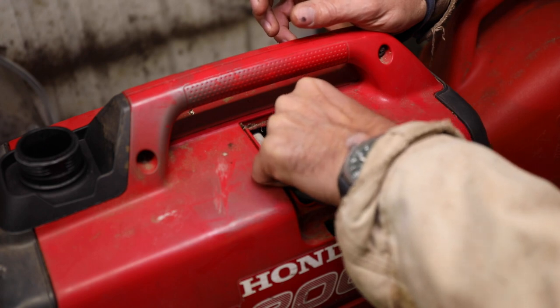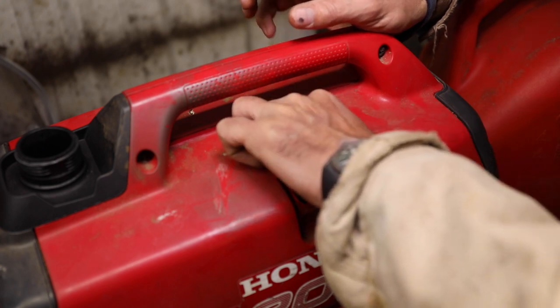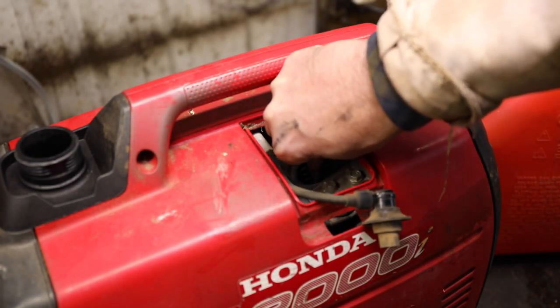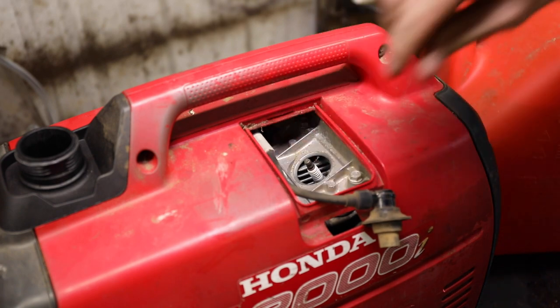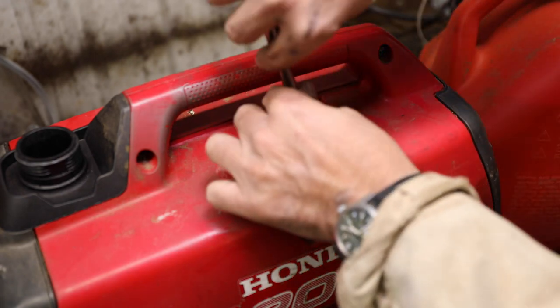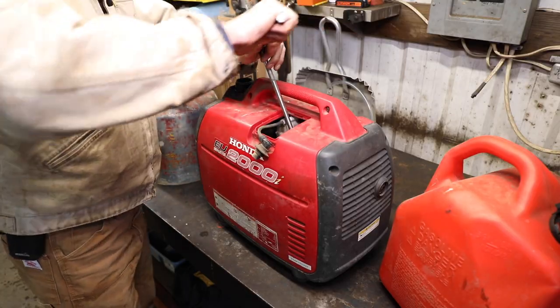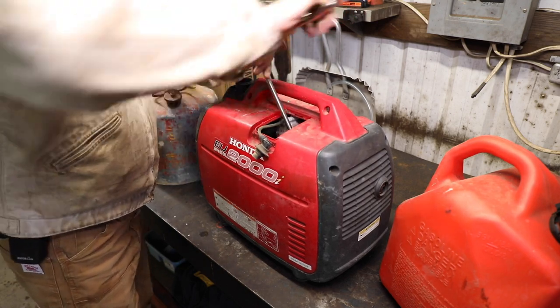The little Honda generator is pretty important to us in the wintertime because the power goes out a lot here, so we run it quite a bit. At three in the morning when I have to get out of bed to start it, I don't want to have any trouble — so just go ahead and take that out of the equation. Pretty nice thing to be doing today when it's raining and nasty outside.